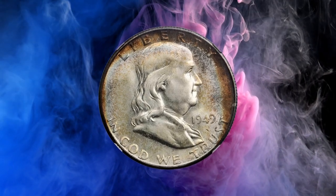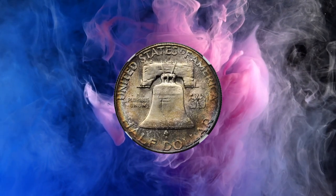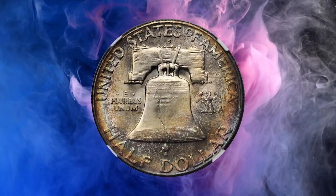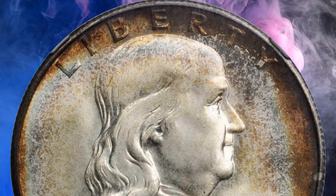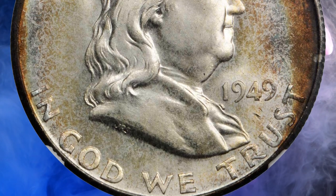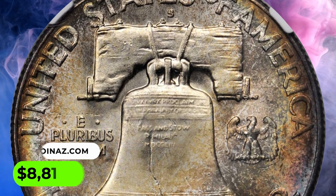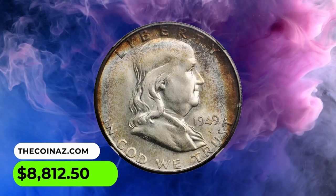Number 10: Here is a 1949-S Franklin Half Dollar in MS67 condition with Full Bell Lines and star designation. Crescents of extremely vivid crimson red and softer powder blue peripheral toning provide truly memorable eye appeal for this rare Franklin half. It ended up selling for $8,812.50.